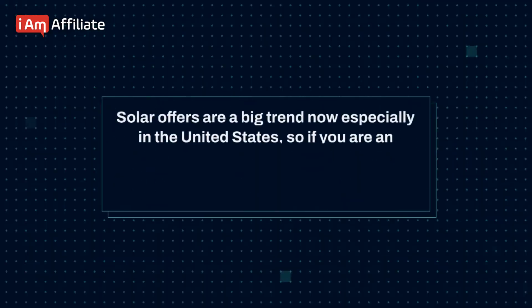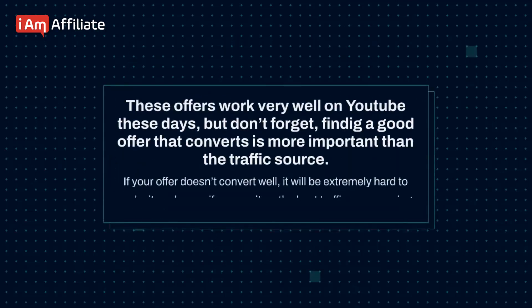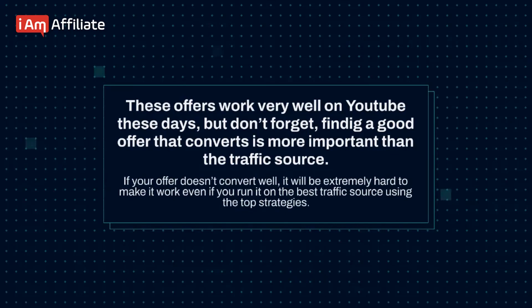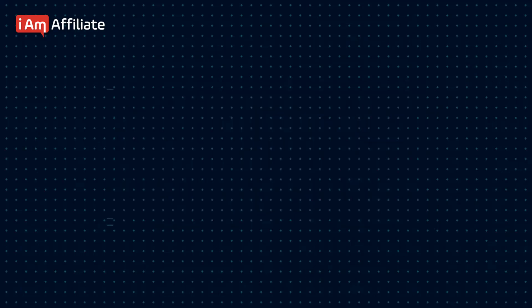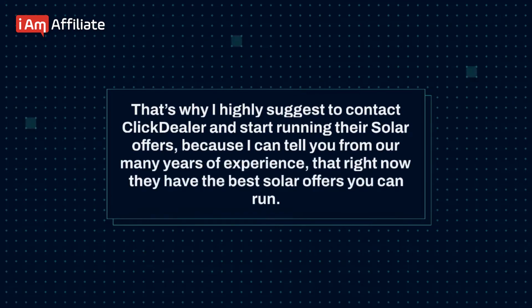Conclusion. Solar offers are a big trend now, especially in the United States. So if you are an affiliate marketer looking for hot offers, it is a great time to start running these offers and make big profits. These offers work very well on YouTube these days, but don't forget — finding a good offer that converts is more important than the traffic source. If your offer doesn't convert well, it will be extremely hard to make it work even on the best traffic source using the top strategies. That's why I highly suggest contacting ClickDealer and start running your solar offers, because from our many years of experience, right now they have the best solar offers you can run.